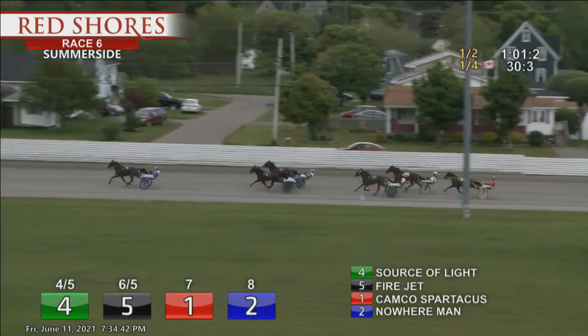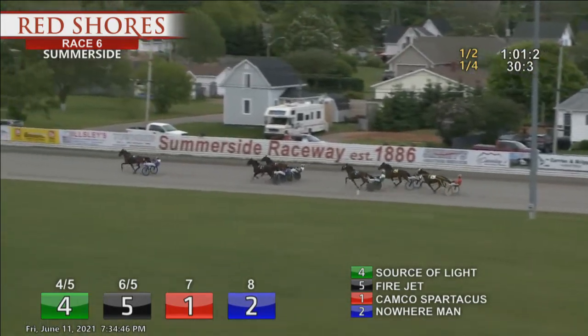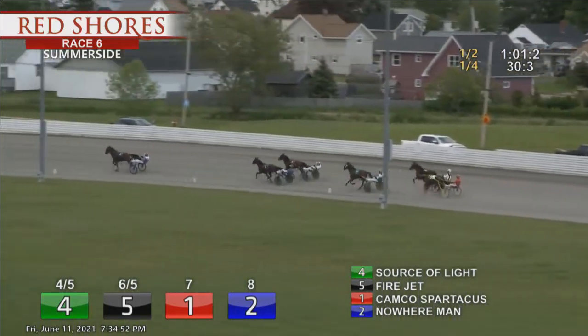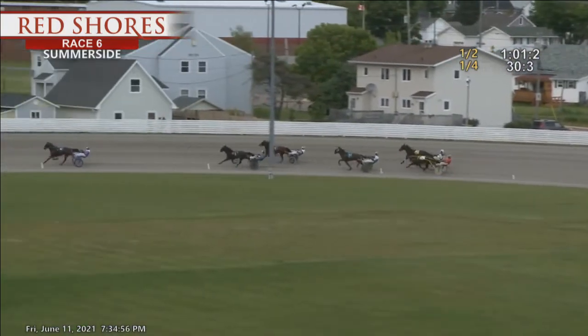And Source of Light getting away from them now. Fire Jet on the cones. Campco Spartacus on the outside, third. Nowhere Man is fourth. Beach Chair fifth on the inside. For Sale. The three quarters went in one-thirty-one and three.